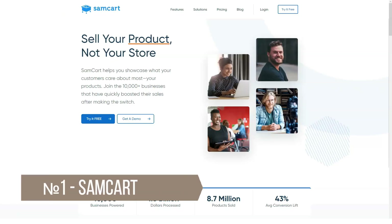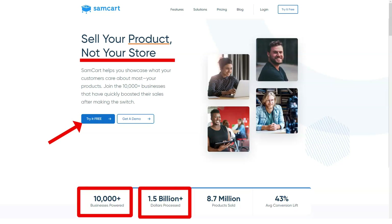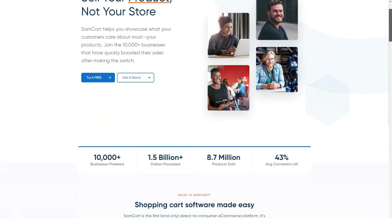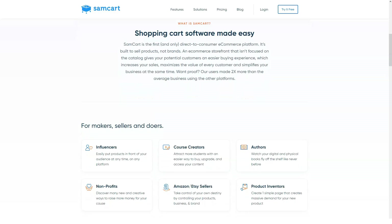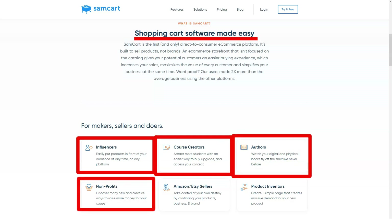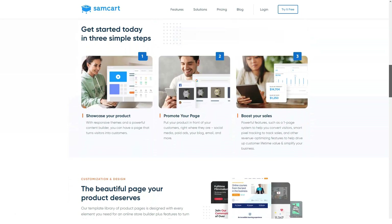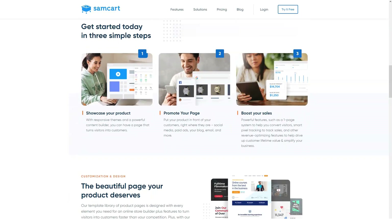Whether you are selling physical or digital products, this shopping cart software has all the tools to create checkout pages and grow your business. SamCart has all the standard features you need in a shopping cart. The first thing you should do is set up payment gateways using Stripe or PayPal. SamCart offers 18 checkout templates tested for sales conversion in their template library, including their one-page product page template, as well as embeddable and pop-up checkout pages. SamCart has a rather old-fashioned way of customizing checkout — you cannot visually see the changes you make to the checkout design in real time.